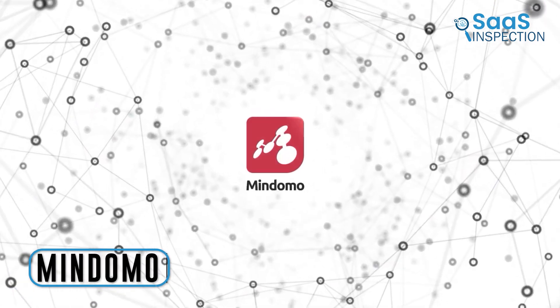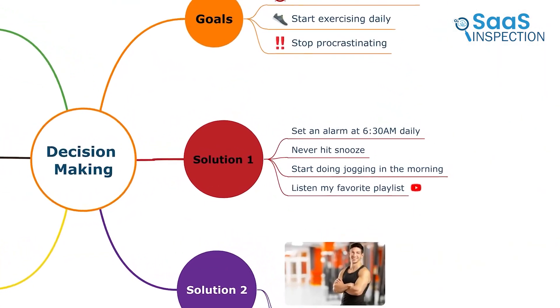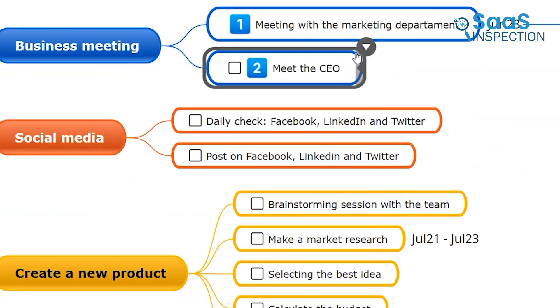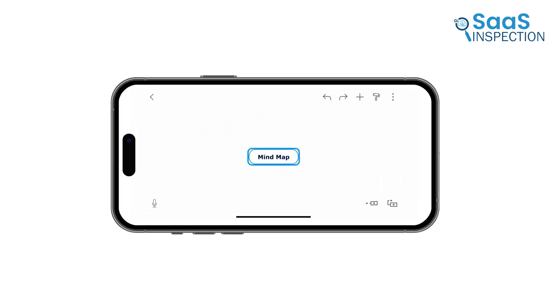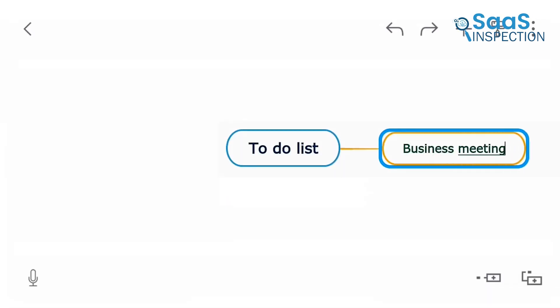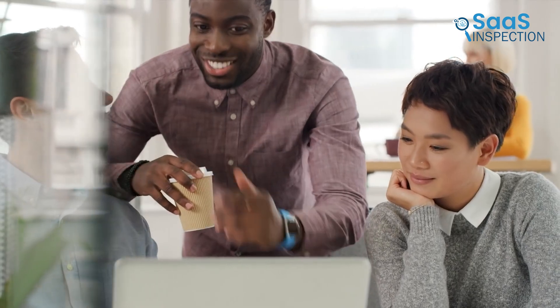Our next pick is Mindemo, a functional mind mapping tool we used for organizing ideas and brainstorming activities. It allowed us to create mind maps, concept maps, outlines, and Gantt charts effortlessly. With features like real-time editing, AI-powered mind mapping, and a full history of changes, we found it efficient for collaborative work. We started by placing our main idea at the center, then branched out into subtopics using keywords and short phrases. Customizing fonts, colors, and shapes made our map visually appealing.